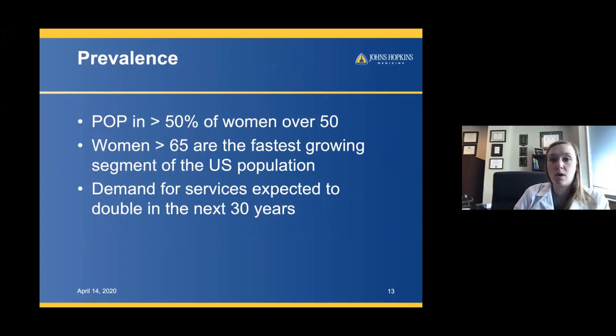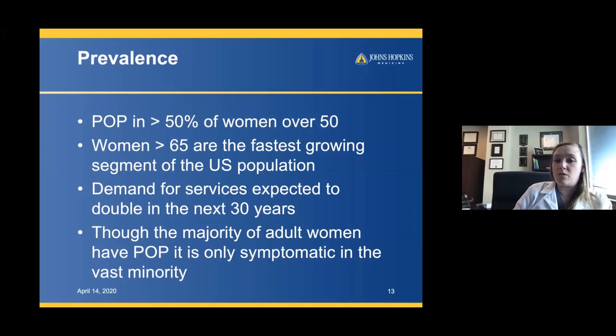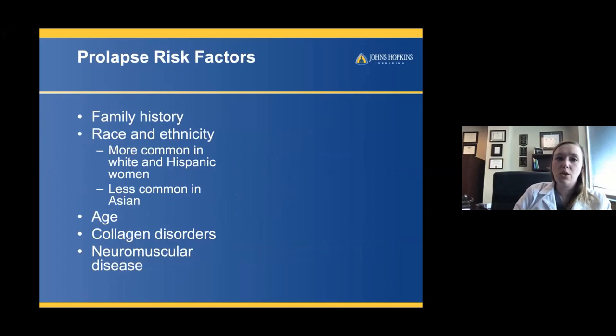We know prolapse is common — it occurs in over 50% of women over 50. Women are getting older; it's the fastest-growing segment of the U.S. population. So we can anticipate a higher need in the upcoming decades for pelvic organ prolapse repairs. Though the majority of adult women do have some element of pelvic organ prolapse, it's only symptomatic in the vast minority.